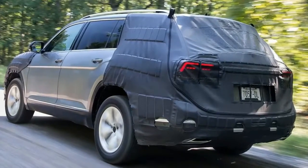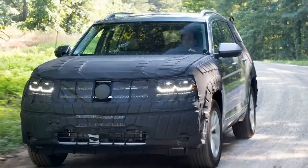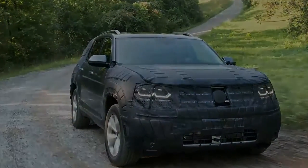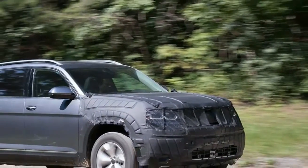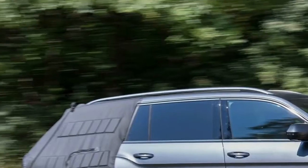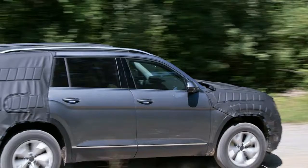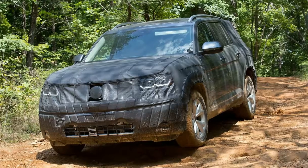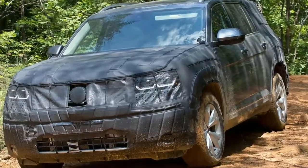Volkswagen needs an image makeover in the United States. Right now, it's known for making small cars and crossovers. Some of them have weird names and or spew toxic diesel fumes. Americans aren't big fans of either of those things. VW, however, has a perfectly timed solution: a three-row sport utility vehicle built in Chattanooga, Tennessee. It will have a strong V6, all-wheel drive, and a name — still not revealed — that the company promises will resonate with U.S. buyers.